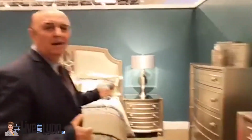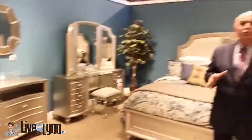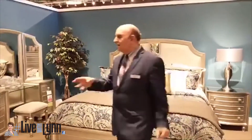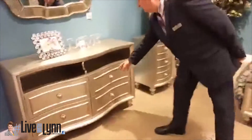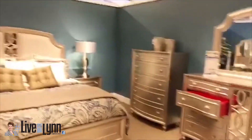On this bedroom set, you have a choice: you can have the dresser mirror, chest, nightstand, and bed. Some people like to have a TV in the bedroom set, and this is the TV chest for you. We substitute the big chest with a TV chest. This is a nice bedroom set.